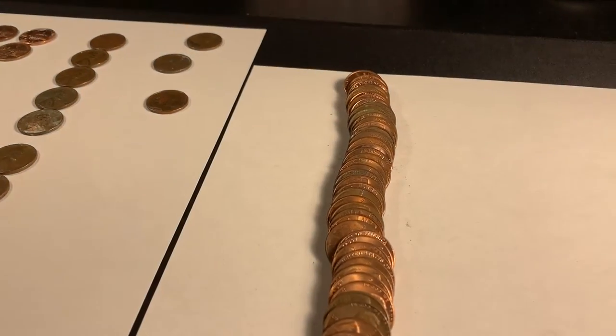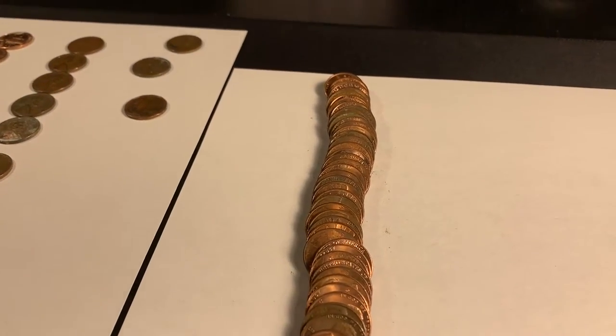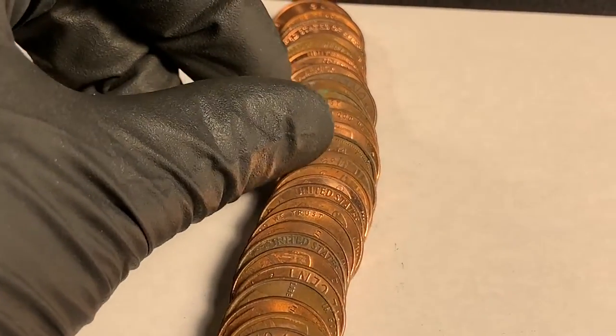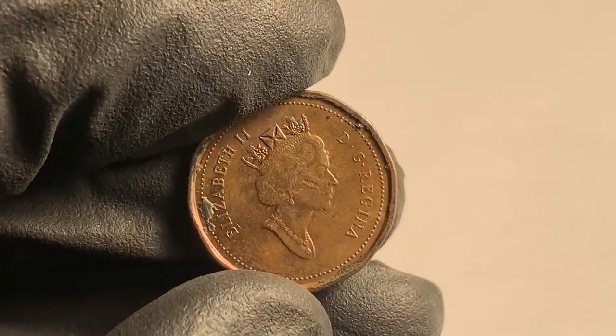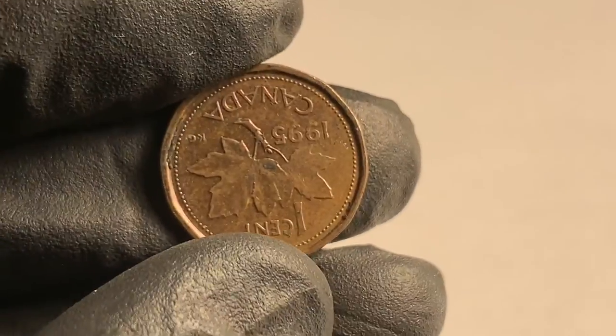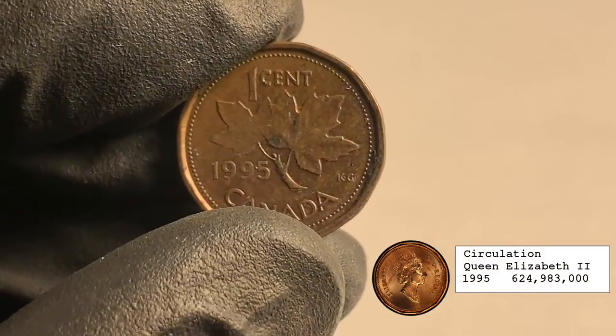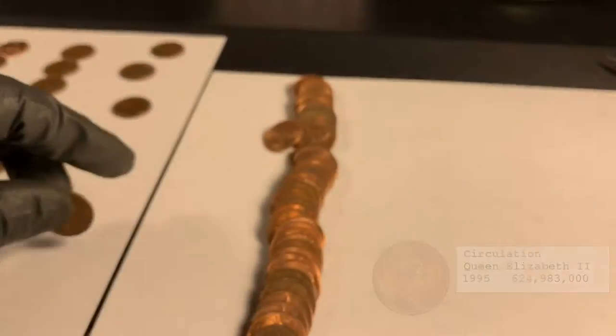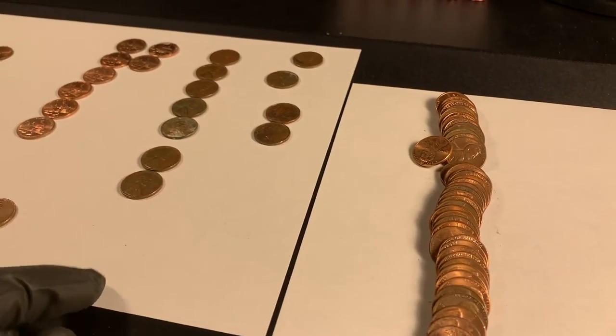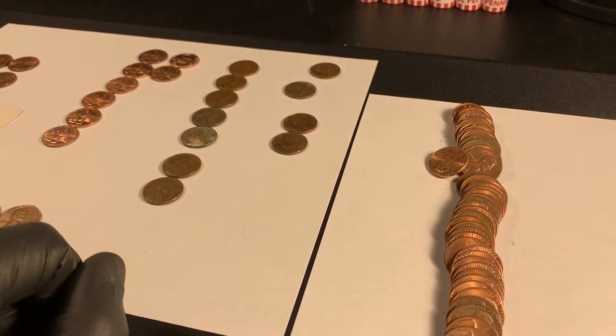Roll 44 — we've got another foreign. Noticed it as I laid them out flat — that's another Canadian, 1995. Two foreigns, both Canadians, in the box. Still one short of our average of eight wheaties.